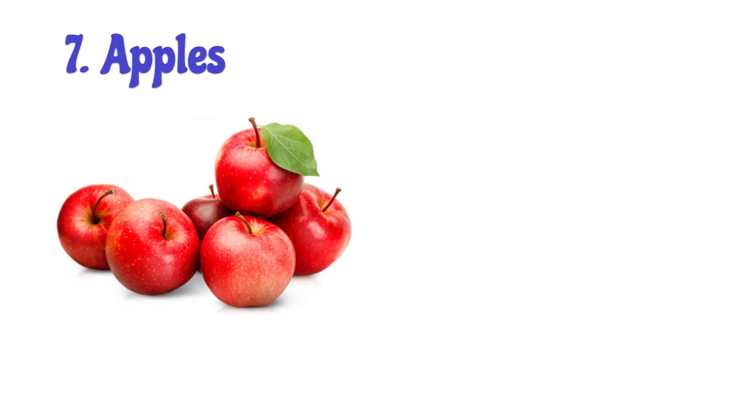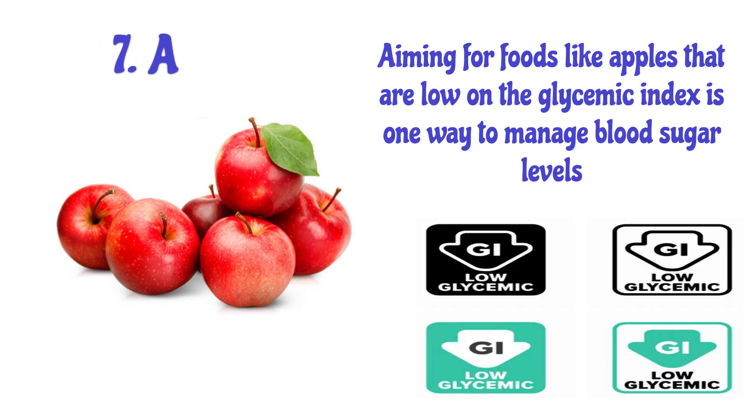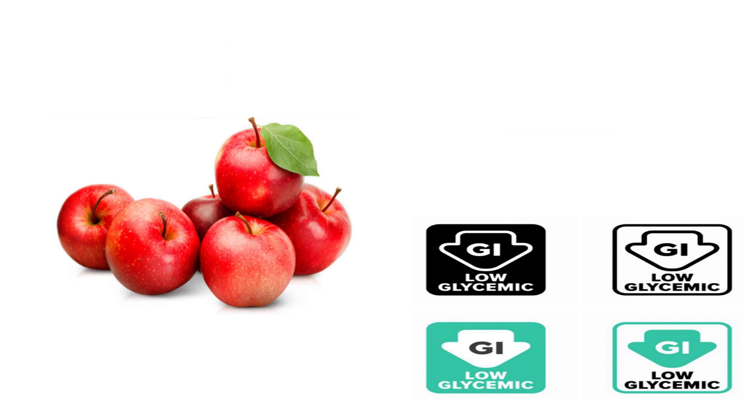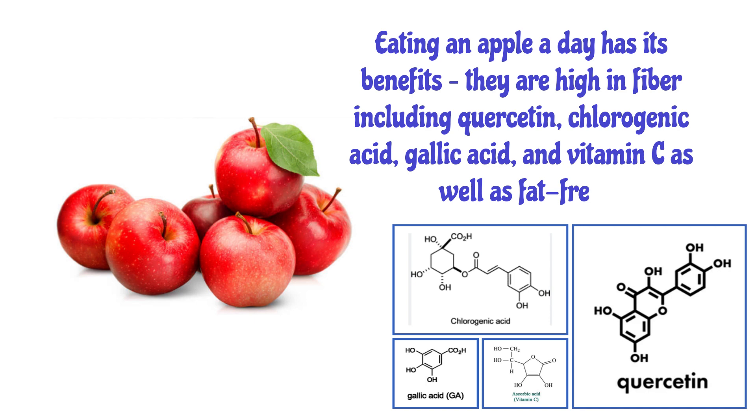Number 7: Apples. Aiming for foods like apples that are low on the glycemic index is one way to manage blood sugar levels, and eating an apple a day has its benefits. Apples are high in fiber and contain quercetin, chlorogenic acid, and gallic acid, as well as vitamin C, and are fat-free.